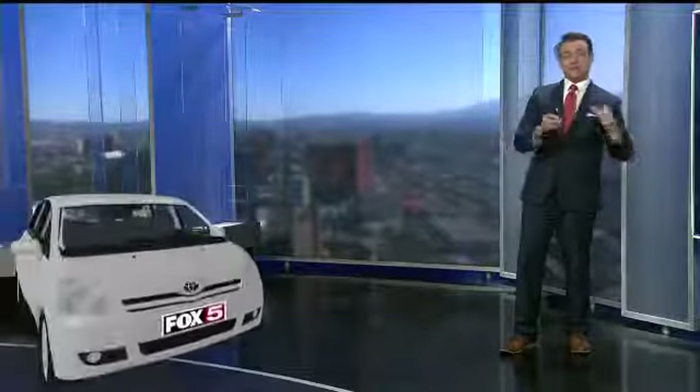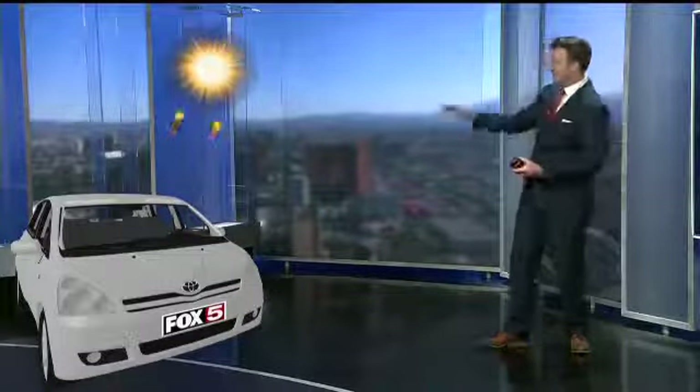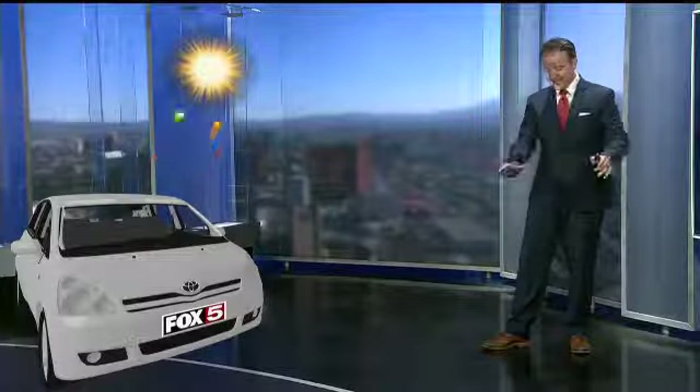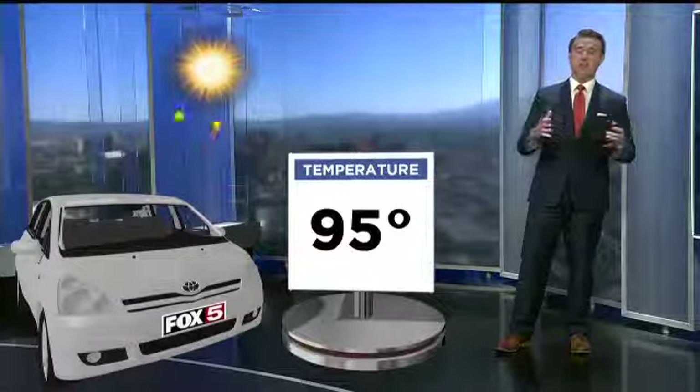As we push into triple-digit heat tomorrow, great time to bring the car in and talk about just how quickly your car can heat up this time of year. The sun beating down on the car — the sun rays go through the windows, it's the greenhouse effect. It heats up the interior, and that heat can't escape, so the temperatures inside the vehicle with the windows closed get very hot very quickly.